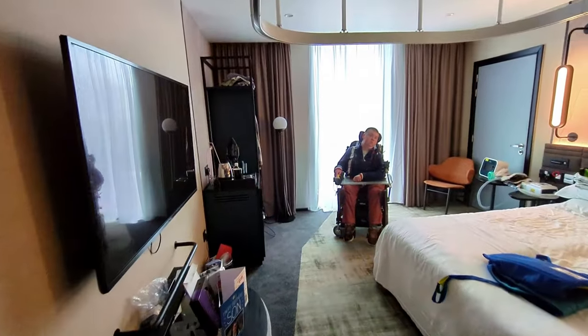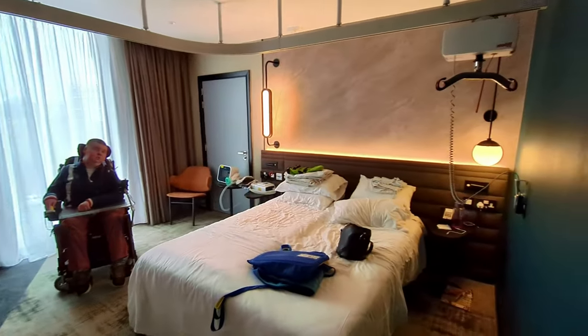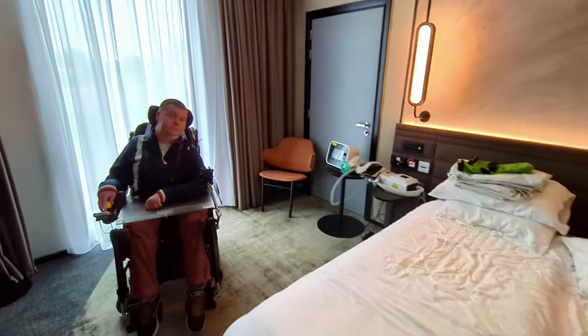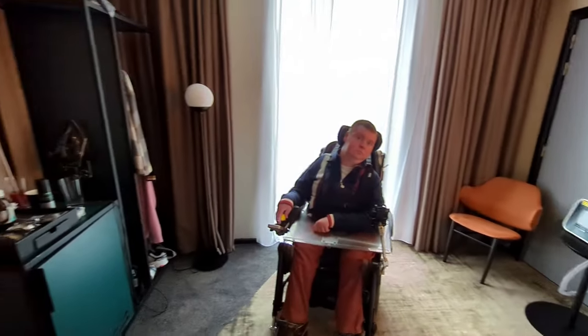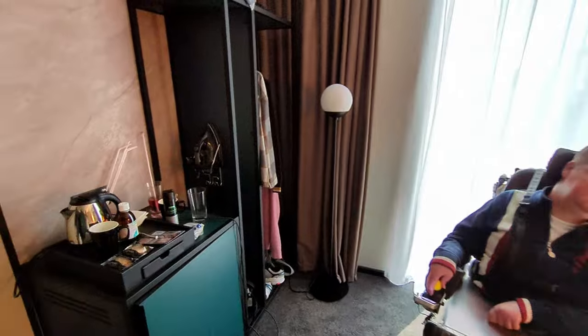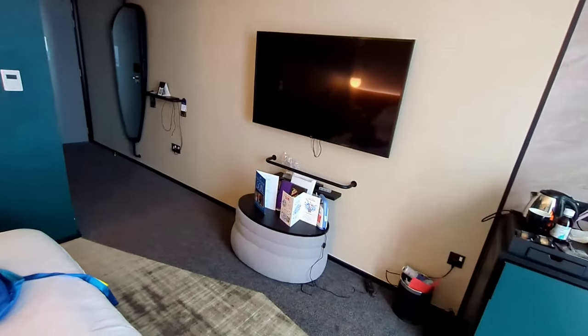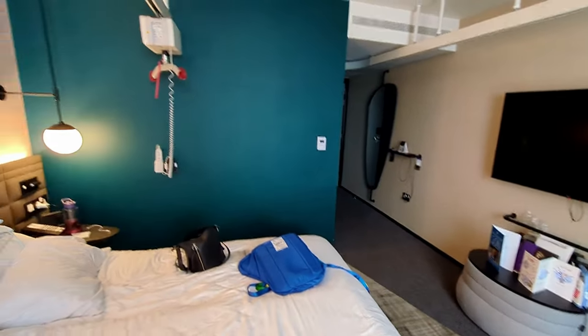As you can see, the room has lots of space, and it's easy to manoeuvre the wheelchair around. I also think using the ceiling track hoist means you don't have to use as much space, so it's crucial, really.